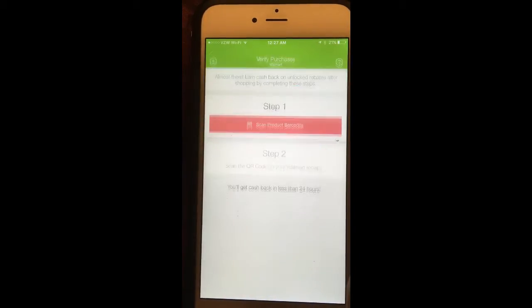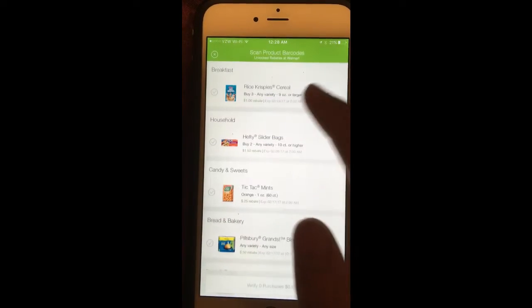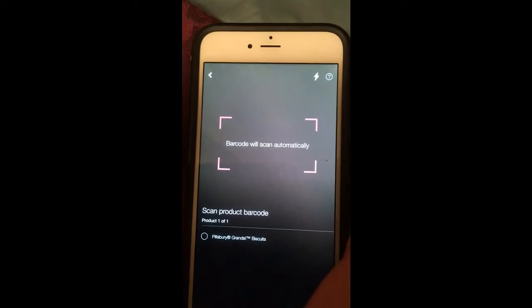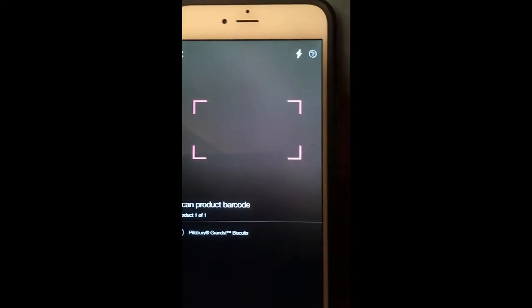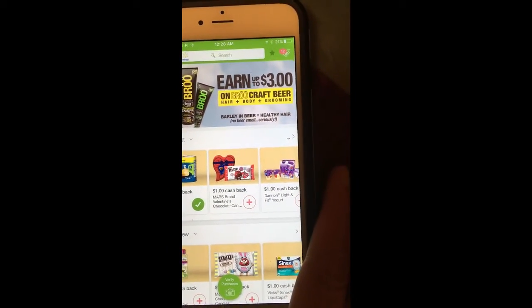You click 'scan barcode' and it will scan the receipt from Walmart. Once it's matched, you'll get the cash back automatically. After you've made several purchases and saved up to $20, you can withdraw your money from Ibotta.